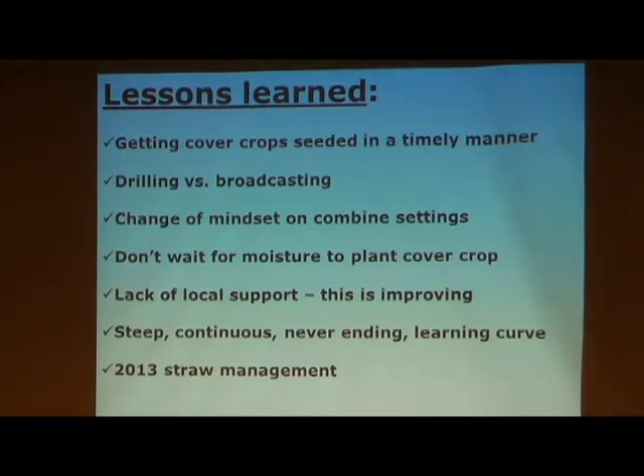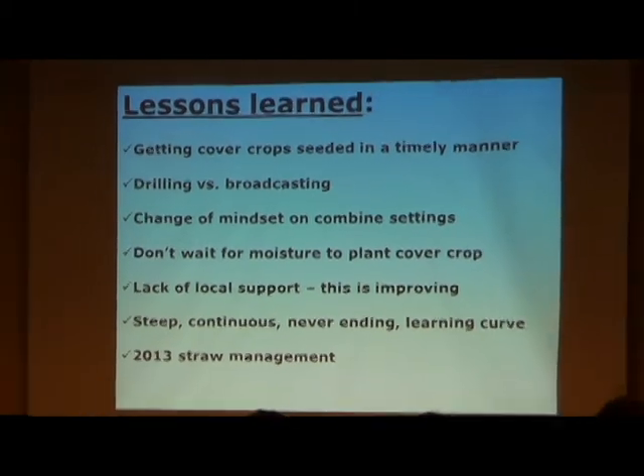Since then, the NRCS in town has come a long way and helped us quite a bit the last few years. Conventions like this one are a big eye-opener for everybody to see the potential. It's a steep, never-ending learning curve. In 2013, straw management — you never stop learning. This goes back to residue management.